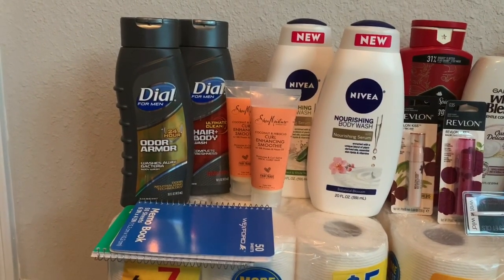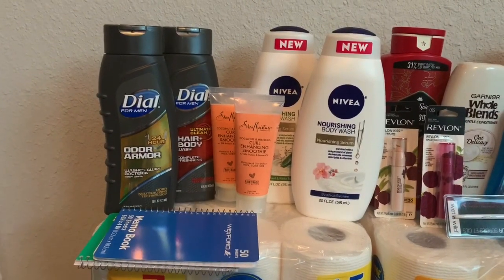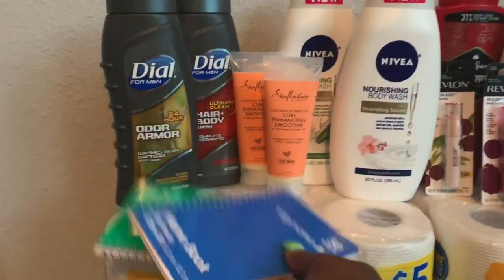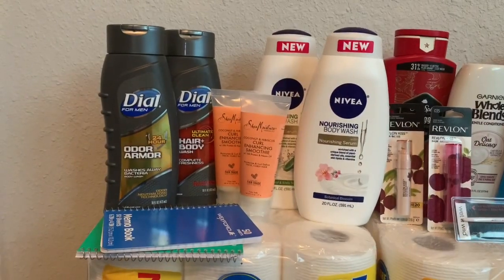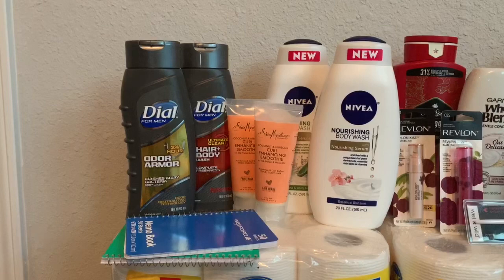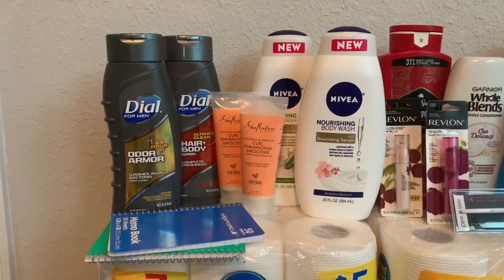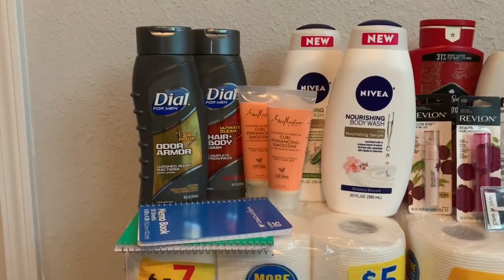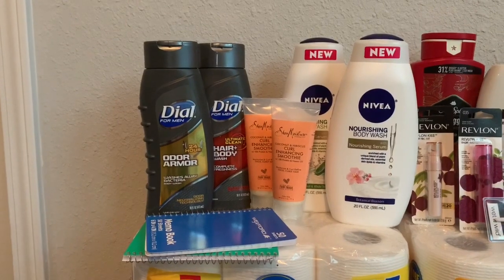I got the Shea Moisture Curl and Enhancing Smoothies — they were buy one get one 50% off at $3.99, so one was $3.99 and the other $1.99. The Nivea body wash was two for $10. I threw in two filler notebooks at 49 cents each. That totaled $27.54. Then I used a BOGO coupon for Dial, $5 off two for Shea Moisture, and a $3 off two paper coupon for Nivea.